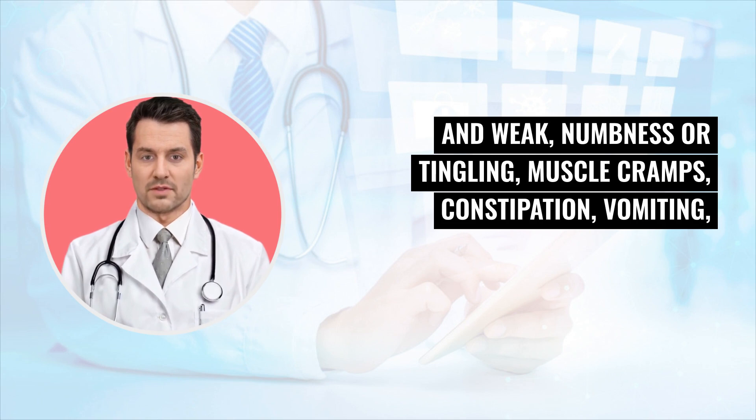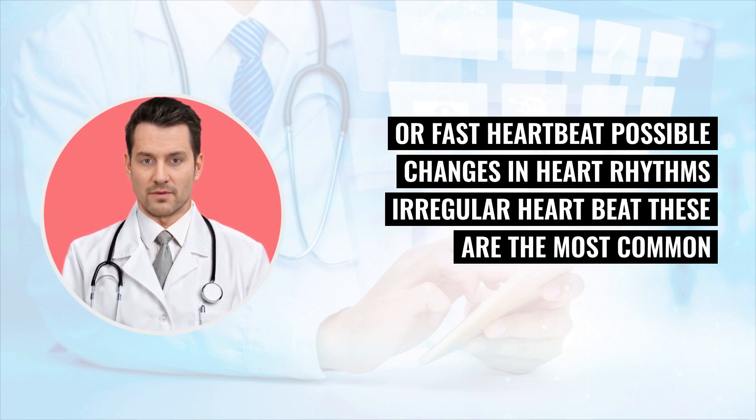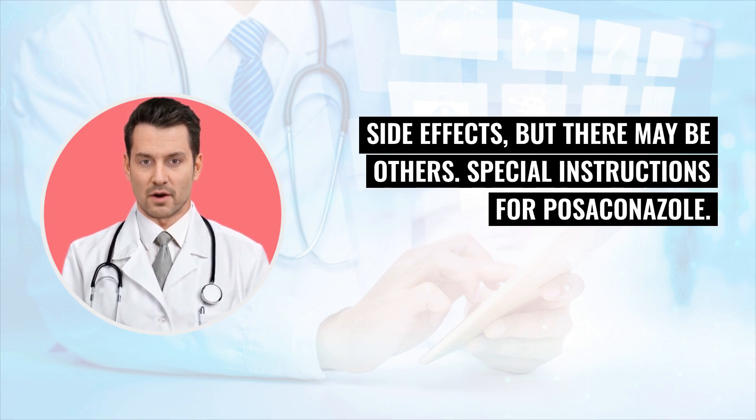Additional signs of low potassium include numbness or tingling, muscle cramps, constipation, vomiting, or fast heartbeat. Possible changes in heart rhythms or irregular heartbeat may also occur. These are the most common side effects, but there may be others.